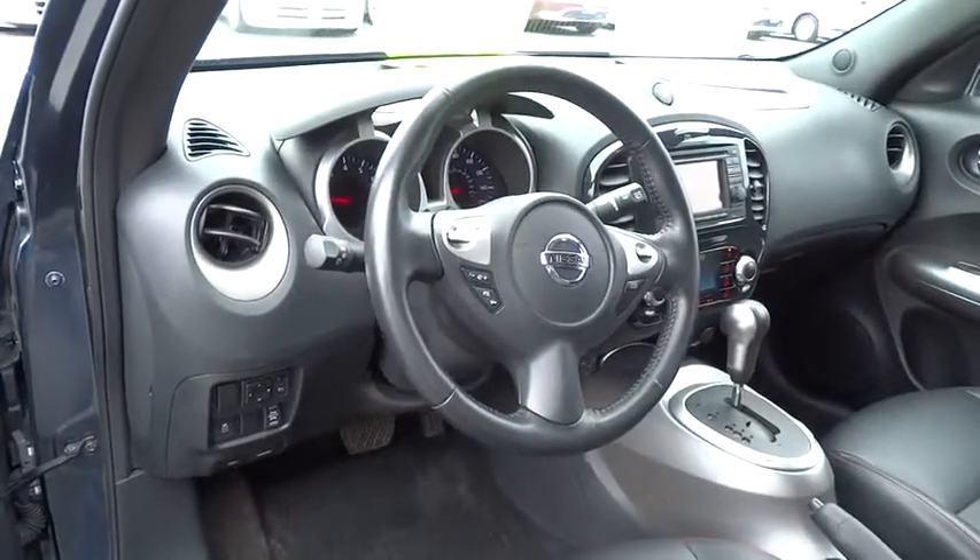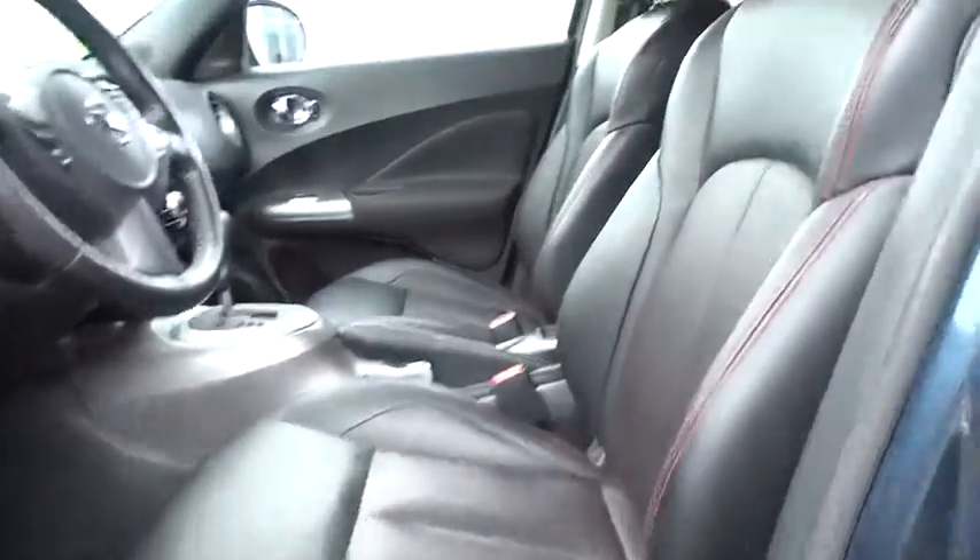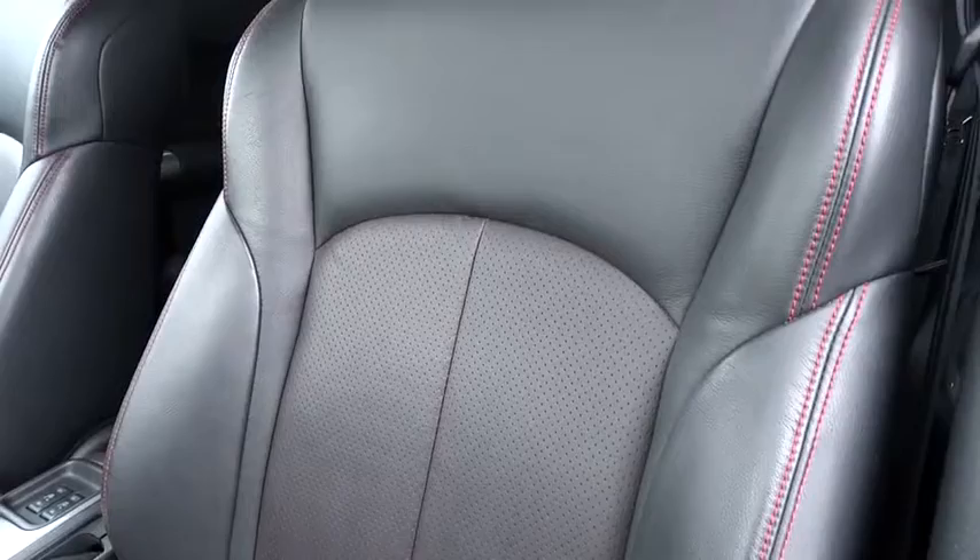Rear window defroster, CD player, security system, electronic stability control, heated front seats, trip computer, sport package, power moonroof, remote keyless entry, tachometer.